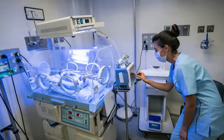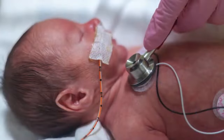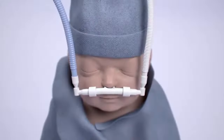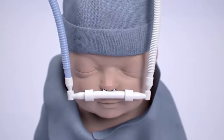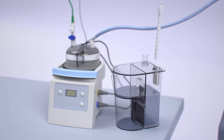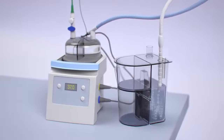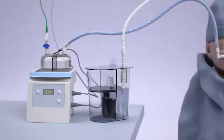BCPAP is a non-invasive ventilation strategy providing continuous positive airway pressure to maintain lung volumes during exhalation. A mixture of humidified oxygen is delivered through infant-sized nasal prongs, and pressure is maintained by immersing the end of the expiratory tubing in water. Gas flow generates bubbles under the water, causing oscillations of the water level and subsequently of the pressure delivered to the patient.